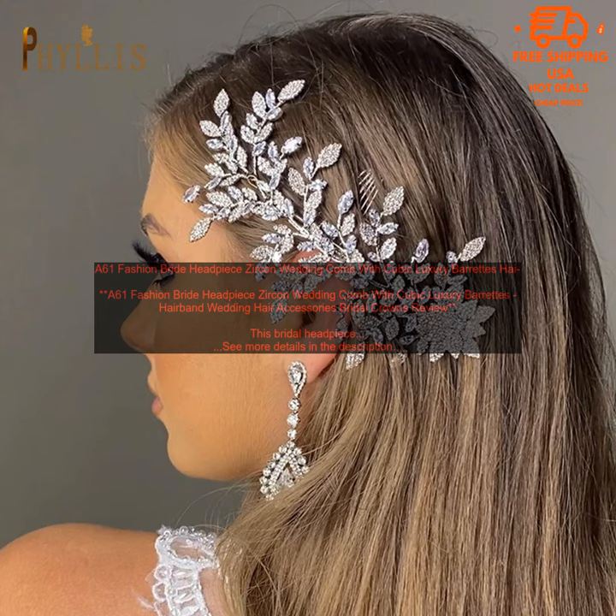Overall, this is a beautiful and elegant bridal headpiece that is perfect for brides who want a glamorous and sophisticated look. It is easy to wear and will stay in place all day long. If you are looking for a headpiece that will make you feel like a princess on your wedding day, then this is the perfect choice for you.